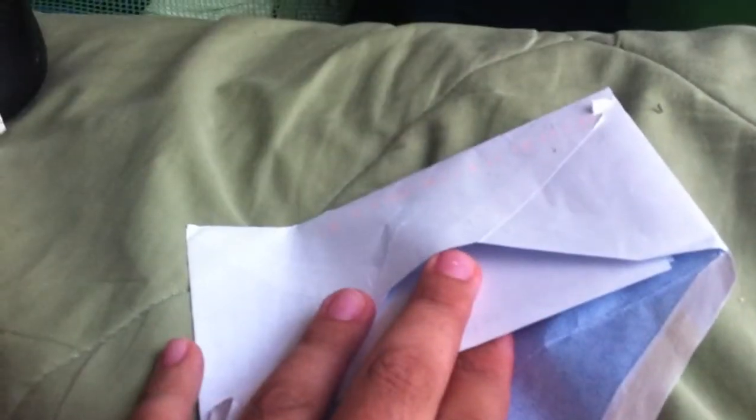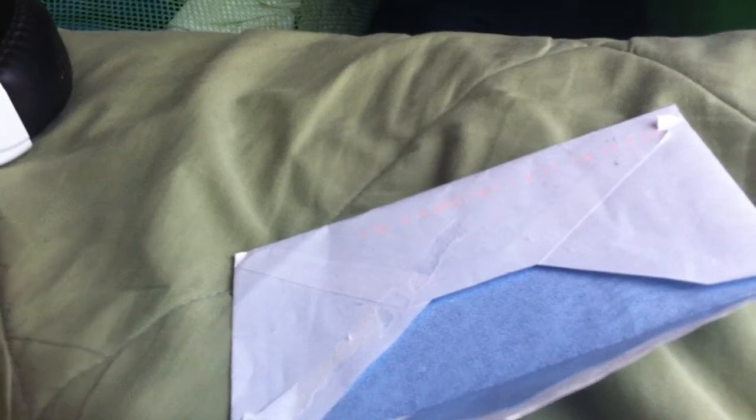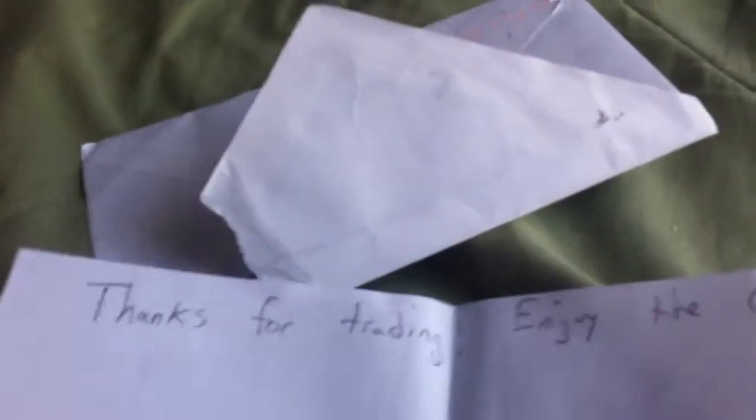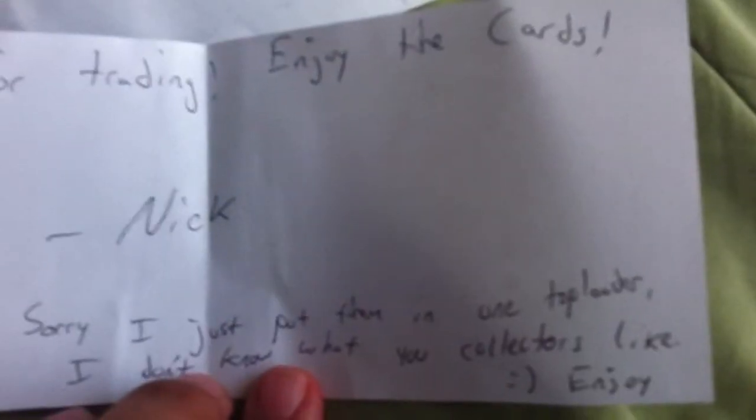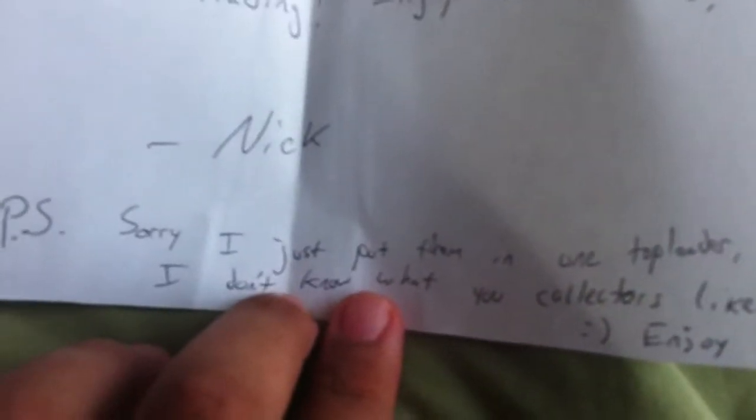This one is coming from PokemonNik96. He put a note in, let's read that: 'Thanks for trading, enjoy the cards. Nick. P.S. Sorry I just put them in one top loader, I don't know what you collectors like, enjoy.' Awesome, thanks for the note man.